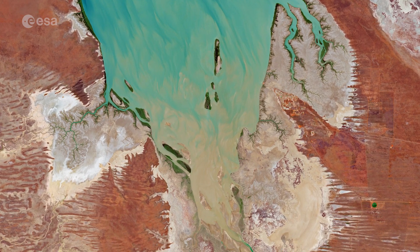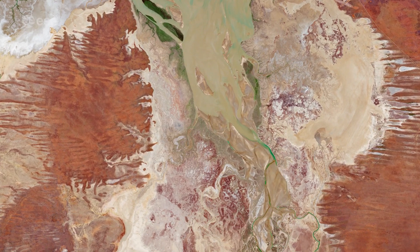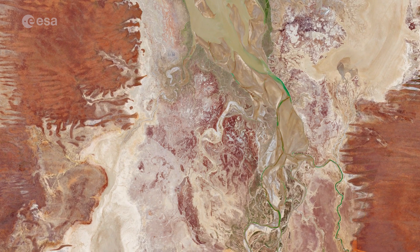The Fitzroy River, one of Australia's largest watercourses, along with the Lennard, Meda and Robinson rivers, empty their muddy and sediment-laden waters into the Sound.